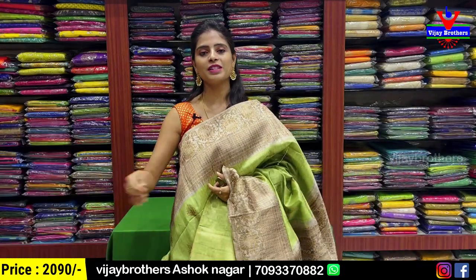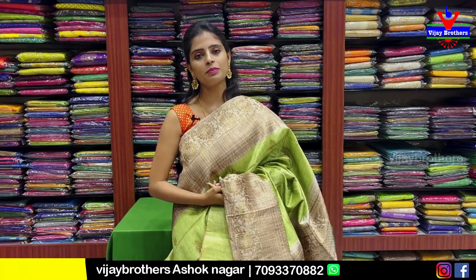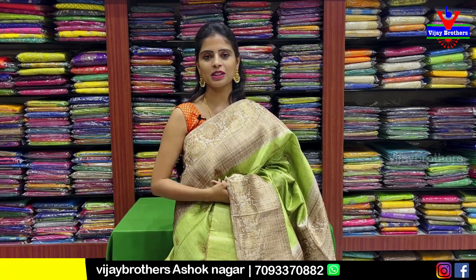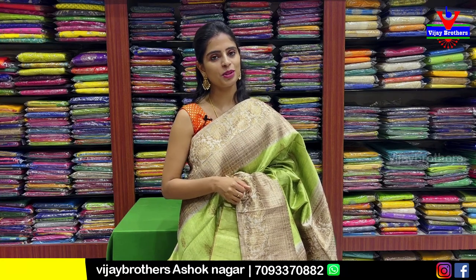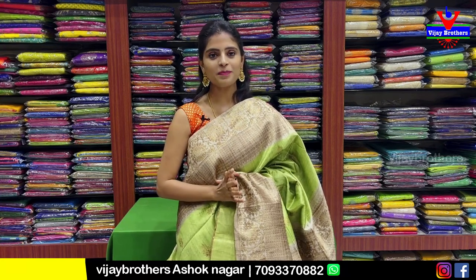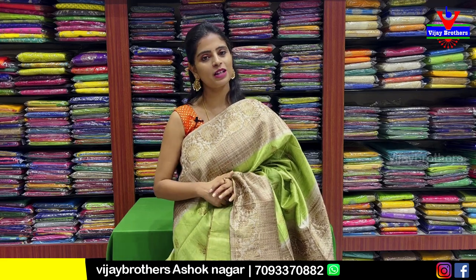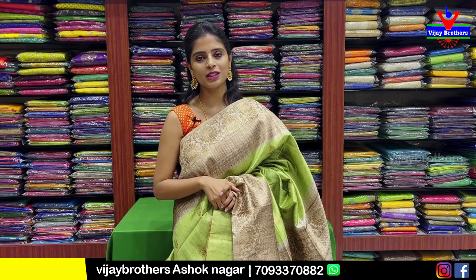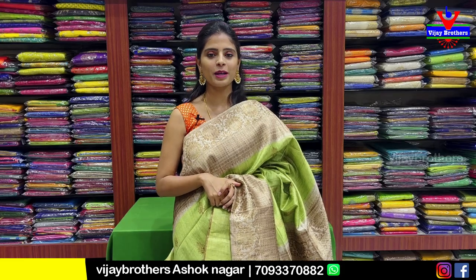So, we have shown you beautiful sarees today. Hope you like them. To purchase, simply take a screenshot of the dress you like and send it to our WhatsApp number, or you can directly visit the store to purchase. If you are in Hyderabad, definitely visit the store. These are available at the Ashoknagar branch. Do mention in the comments what collection you'd like to see next episode. Until then, keep smiling. Take care. Bye bye.